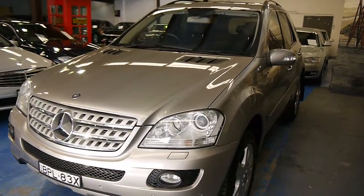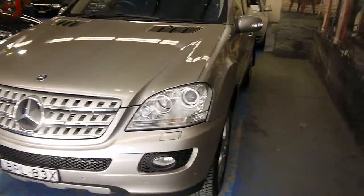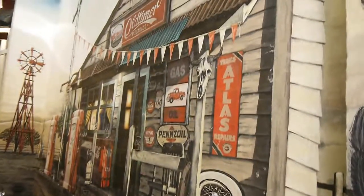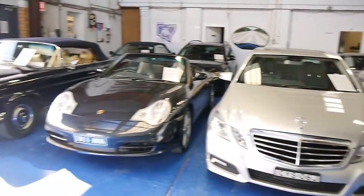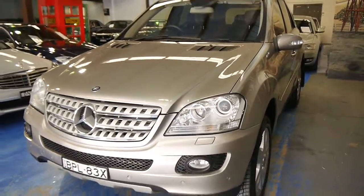We're the Old Timer Centre, located at 101 to 103 Illawarra Road, Marrickville, and we specialize in European prestige and classics. We look forward to talking to you further about this beautiful vehicle.